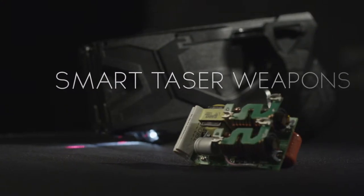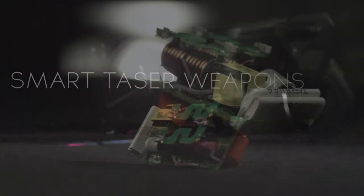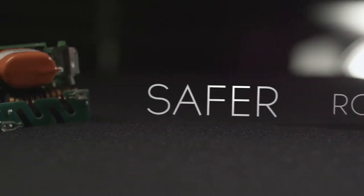TASER is upgrading the platform with new smart TASER weapons, featuring an all-digital architecture, making TASER devices more robust, safer, and more effective than ever before.